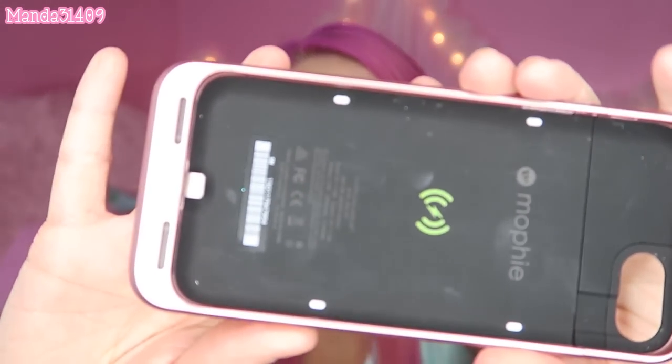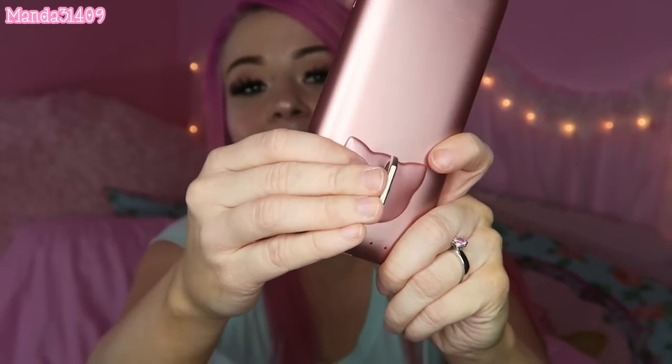So first I'll show you this rose gold Mophie charging case. I got this cute little kitty cat head ring that you can slip your finger through — it's kind of like a gripper, similar to pop sockets, except it's just a little ring so you don't drop your phone. I got the Mophie case on eBay, and I got the little kitty cat ring gripper from Plato's Closet for only like three or five dollars. It comes with adhesive and you just stick it to the back. Mophie cases can be big and bulky, so I like having a gripper on the back.